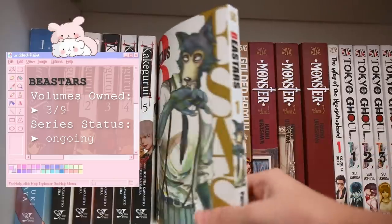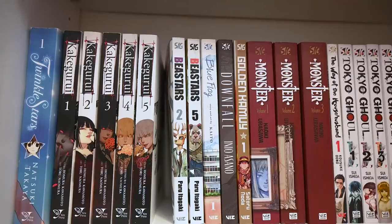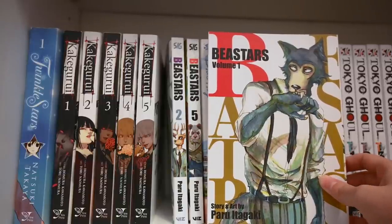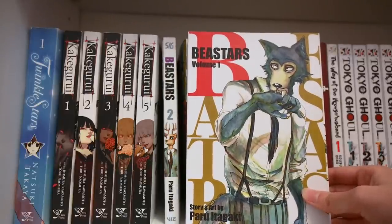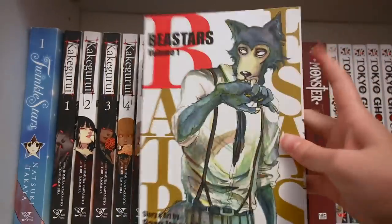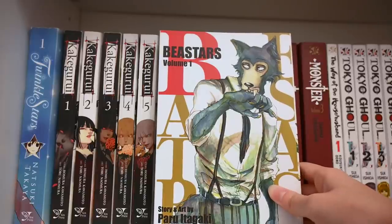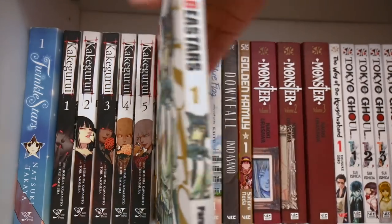Next we have Beastars. I actually got this on an Amazon buy-two-get-one-free sale, so I ended up getting volumes one, two, and five — three and four weirdly weren't included in the sale. As you can tell by the cover and name, it's about animals who can communicate and live as humans do. Apparently there's a ton of politics regarding herbivores and carnivores and how society works when your population preys on different things. I haven't started reading this yet, but if it's good I'll definitely continue.